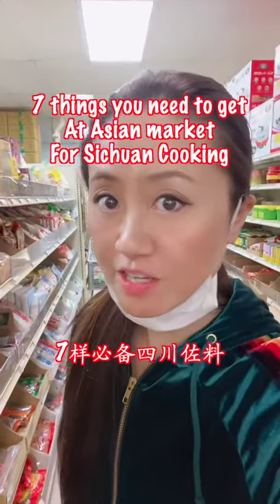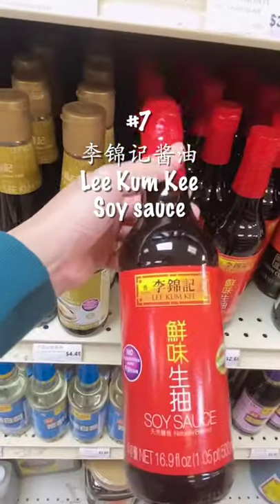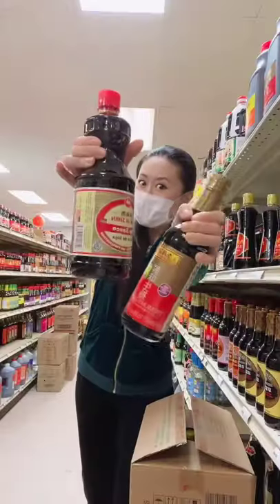Hello! Seven things you need to get at an Asian market for Sichuan cooking. Number seven: soy sauce. Pick up Li Jingji and Wan Jiaxiang — two of my favorite soy sauces.